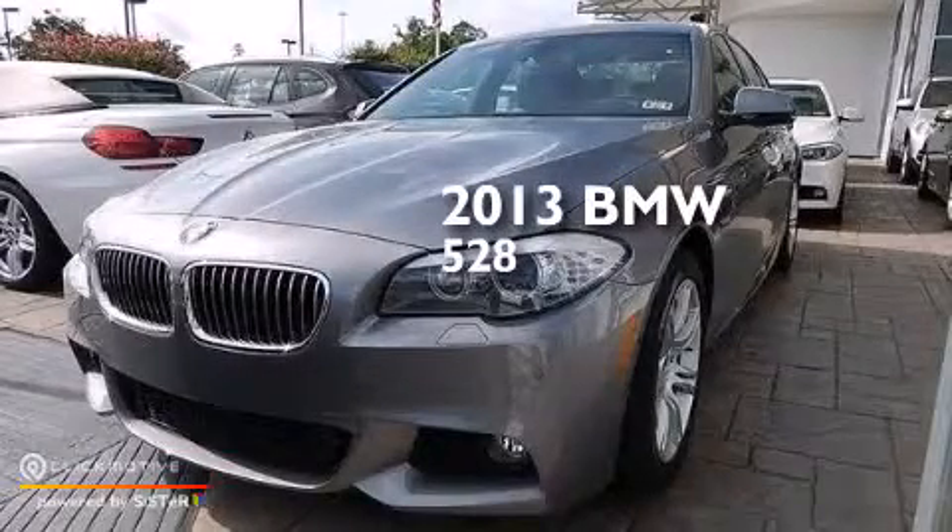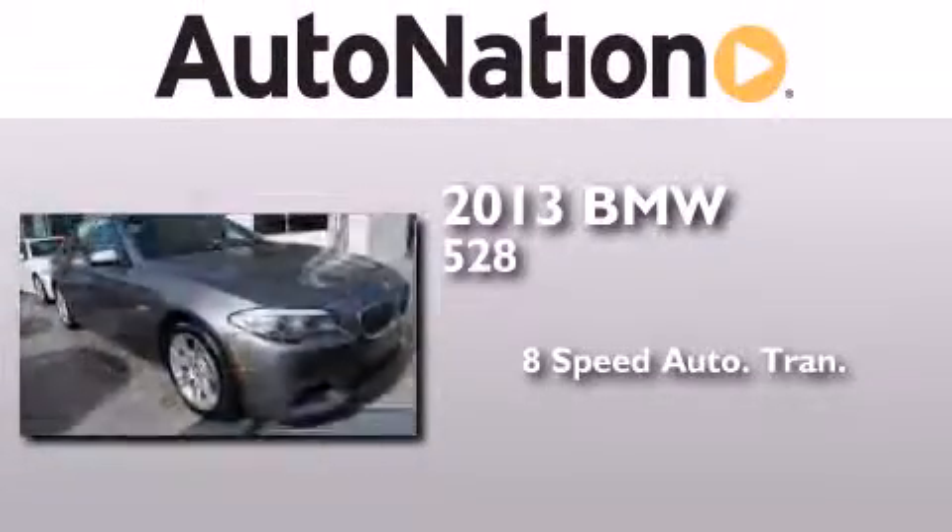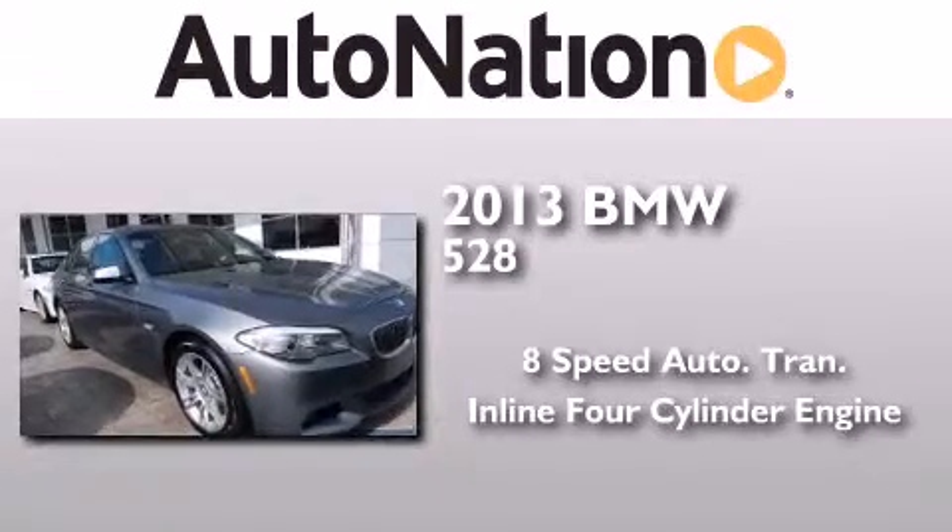This is a brand new 2013 BMW 528. This car has an 8-speed automatic transmission and an inline 4-cylinder engine.